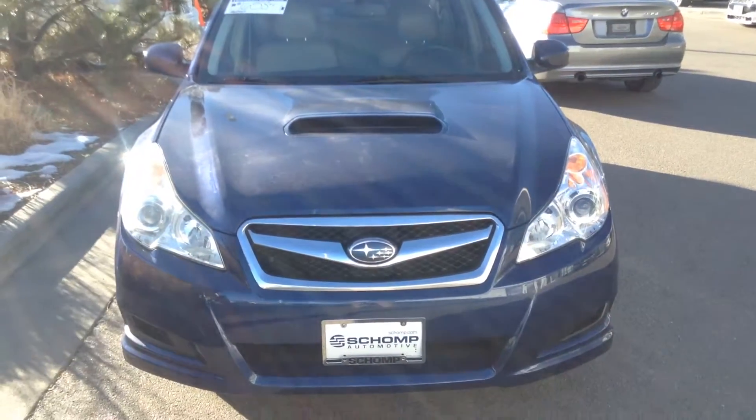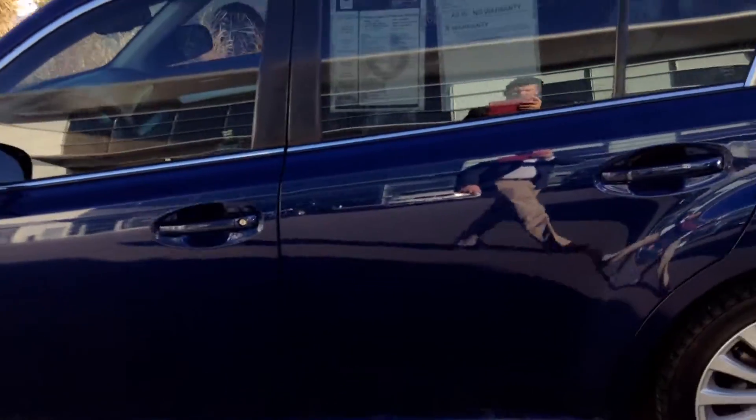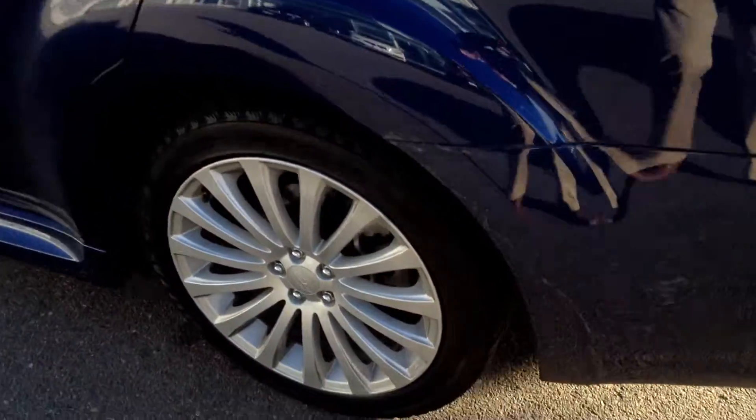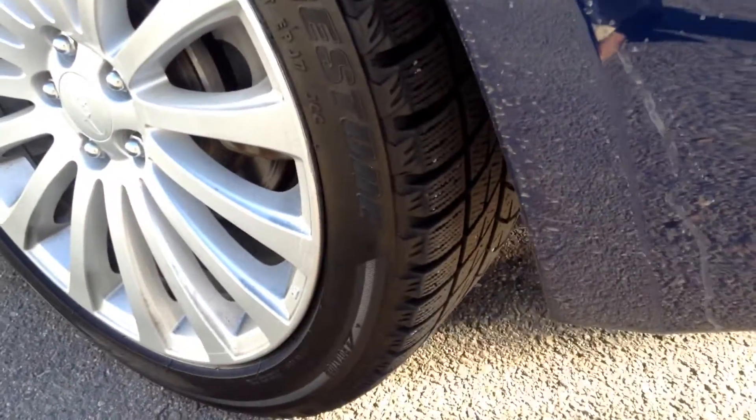Good morning, this is Ben Braylor from Champ BMW, giving you a closer look at the 2010 Subaru Legacy. This particular vehicle is in really great shape. Looking at the exterior tires — nice winter tires on there already. Tinted windows. This is the 2.5 GT.